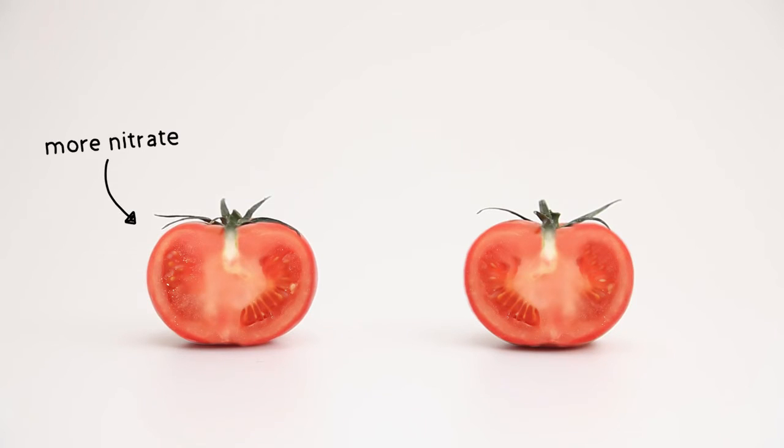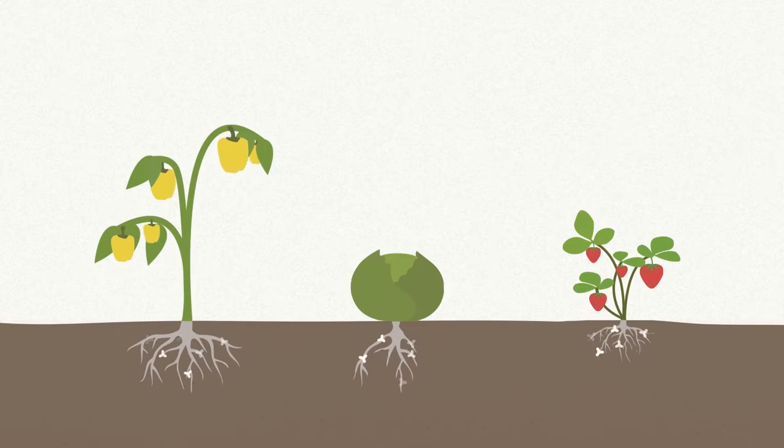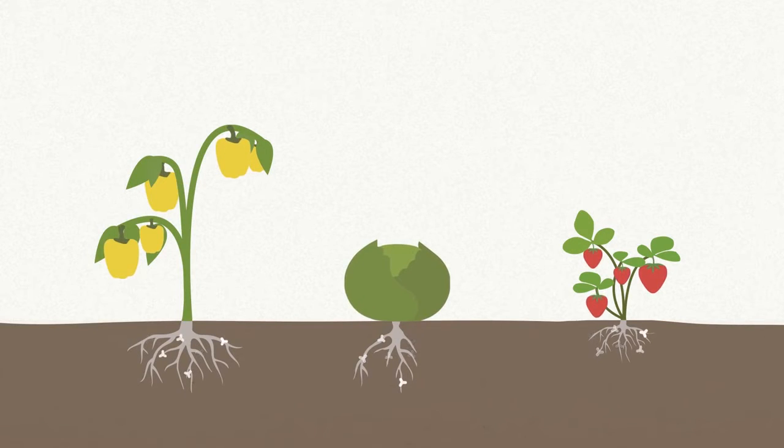This one contains much more nitrates. Nitrates occur naturally in fruit and vegetables — it helps them to grow. But over the years, more and more nitrates got in.